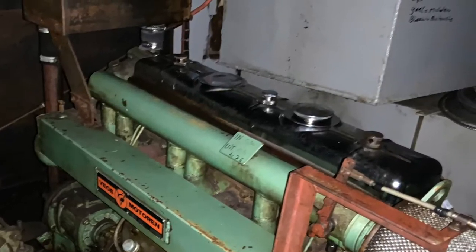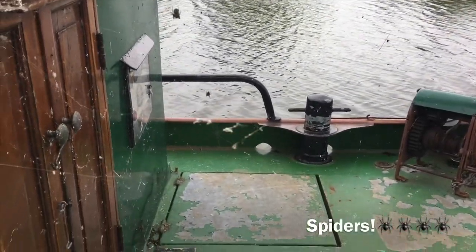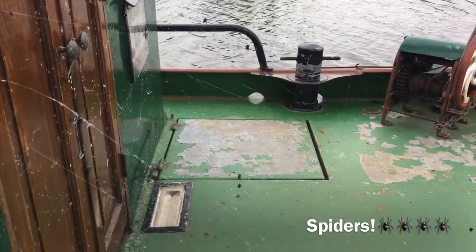The big steel box above the diesel tank was the gas locker. The access is above on deck, but the gas had to go, as the gas lines were not safe.